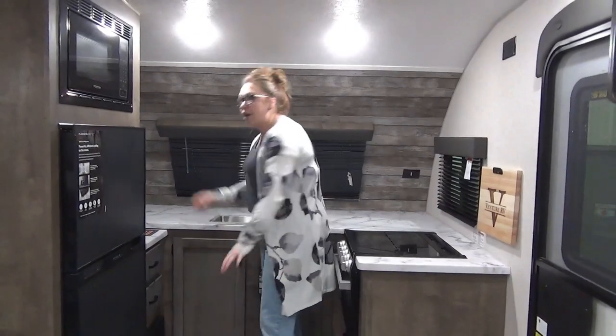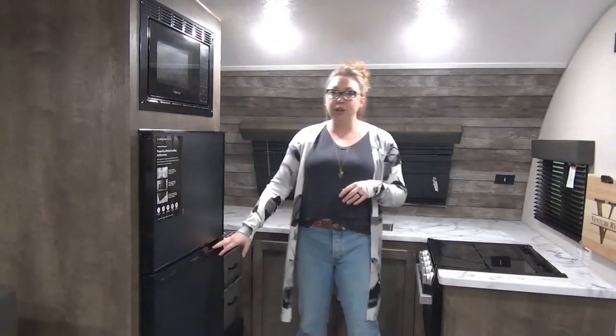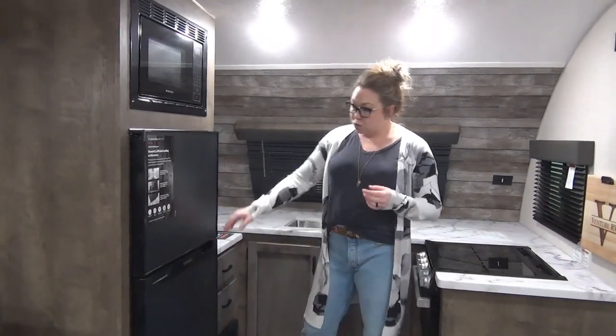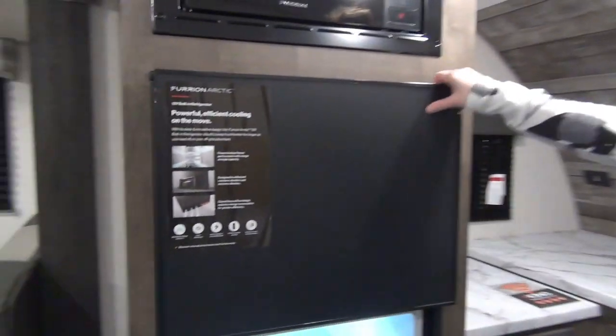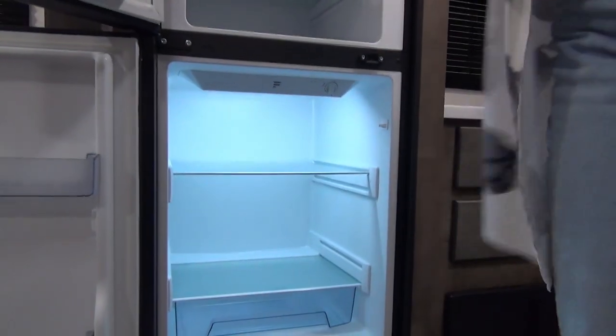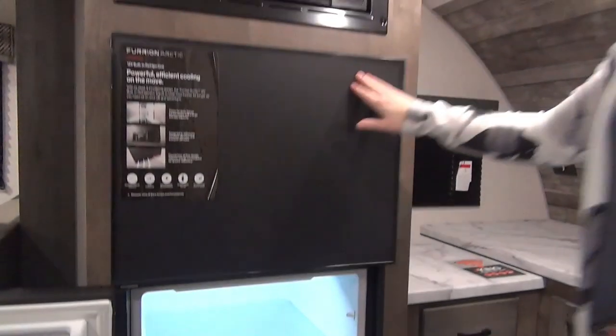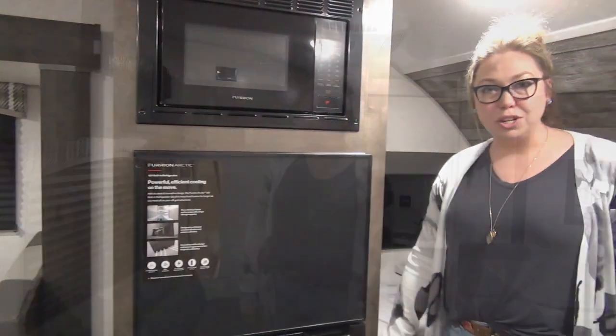It wraps around right into that far corner, so lots of room in here. Right over here you've got your 12-volt refrigerator — there is a roof-mounted solar panel on this unit, which gives you a 12-volt fridge. This is going to be an eight cubic foot, nice and deep unit. We've also got your freezer right there. You've got your microwave and you still have an oven in here as well, so you've got lots of appliances in your kitchen.